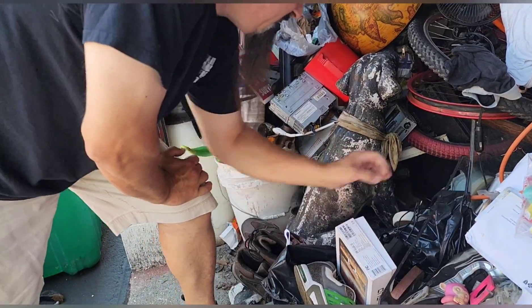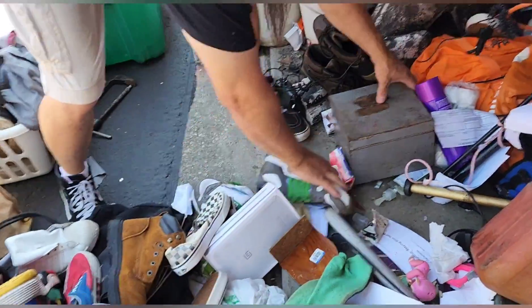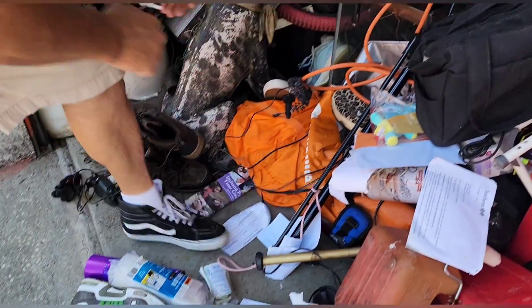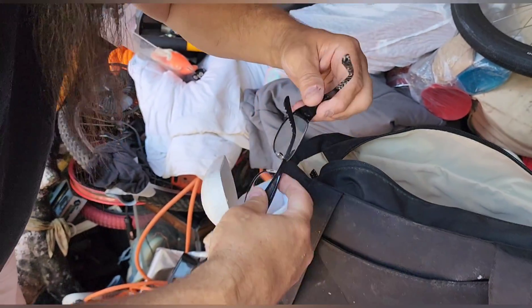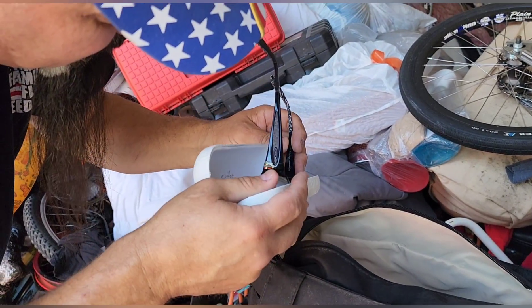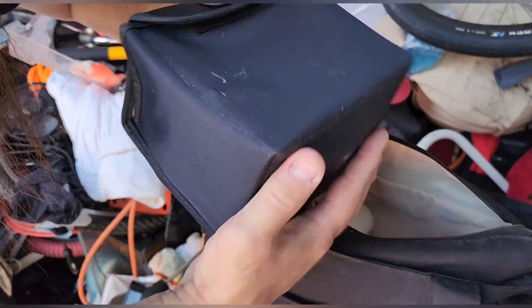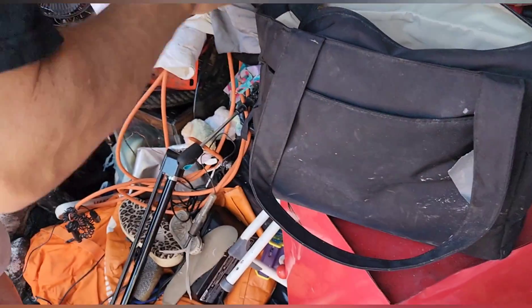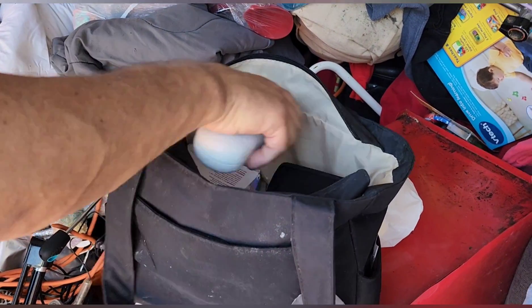I've got a trash bag here — put all those shoes in, looks like that's where they came from. What's in the metal box? Just air. Looks like a diaper bag. There's some glasses — sometimes these frames are worth a lot of money, but it doesn't say a brand so I do not know. And it's a quarter. I need a bunch more of those to pay for that U-Haul.